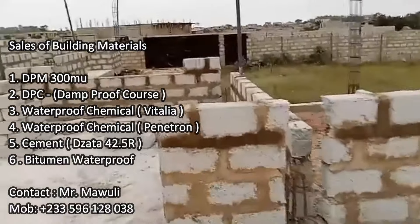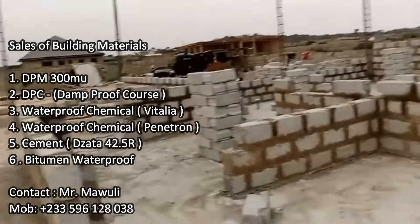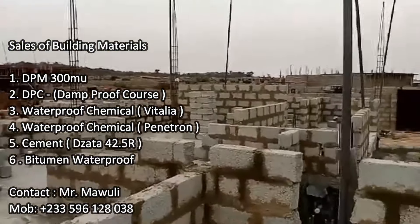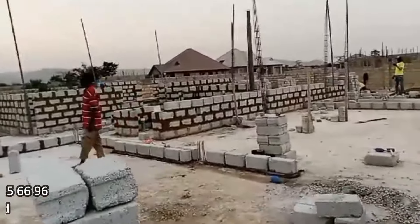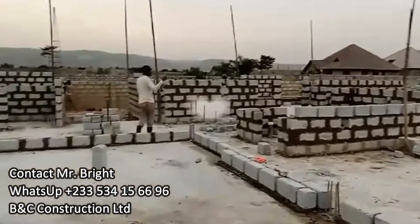In case you need any building materials — DPM, DPC, waterproof chemicals, bitumen waterproof, or cement such as Jata cement — please contact Mr. Molly on the numbers on the screen. Hopefully it will take about three weeks to read the entire structure up.